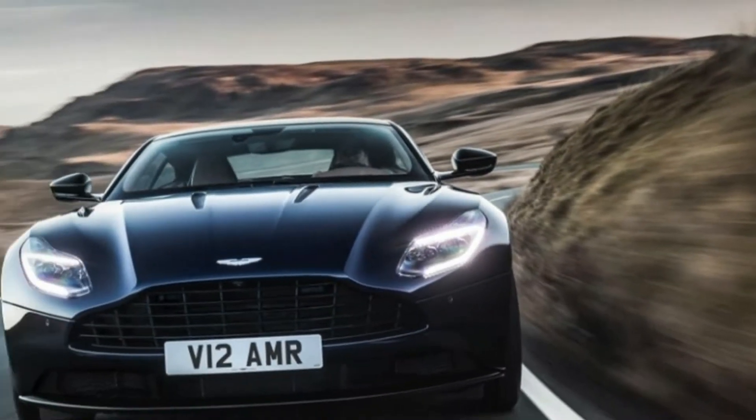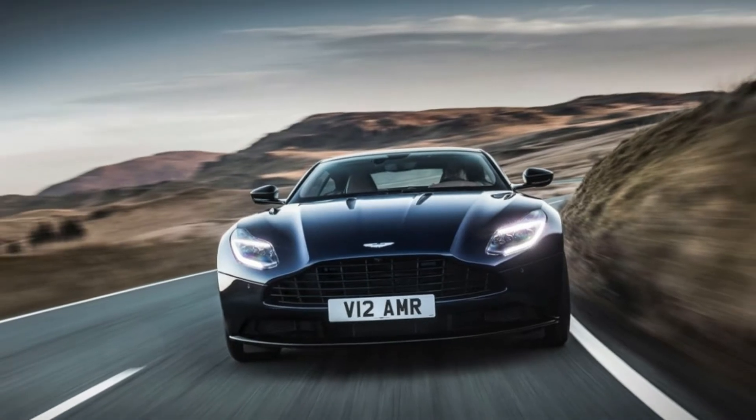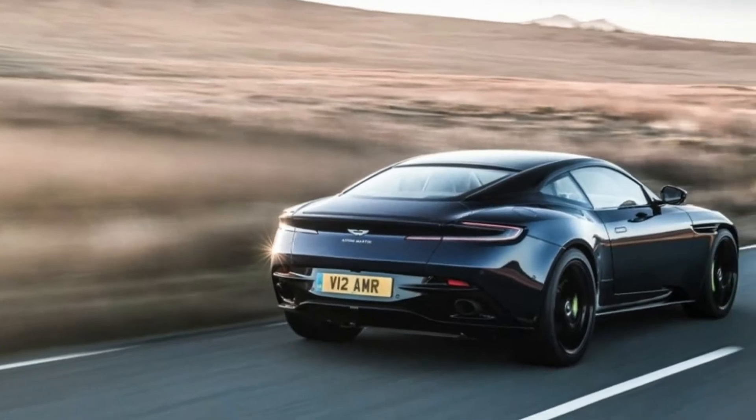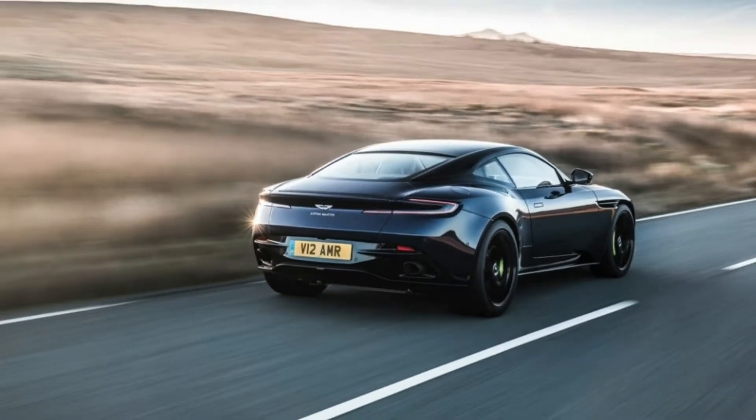Now on sale, the DB11 AMR totally replaces the non-AMR 12-cylinder model. It exists alongside the previous-generation Vantage AMR and the Rapide AMR, which we expect will be shown soon.